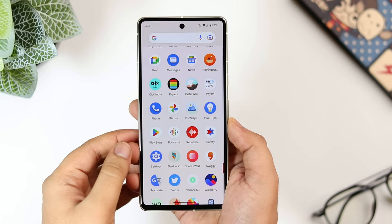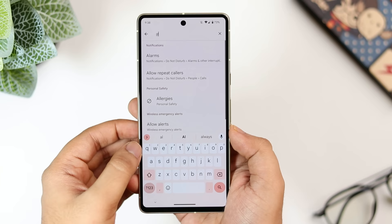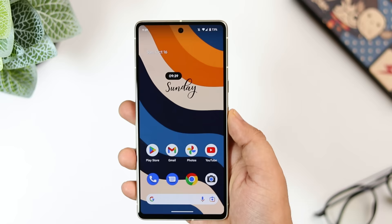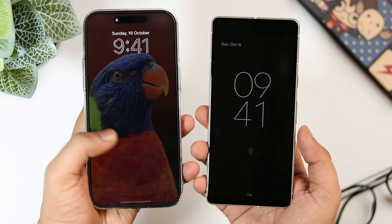First things first, let me show you how to activate the always-on display on your Pixel phone. If you go to your phone settings and search 'always on display' you will not find any such option. Instead, go inside display settings, select lock screen, and here you will find the option that says 'always show basic info on lock screen.' It is disabled by default — just turn it on. You get this beautiful always-on display that shows the date, time, and all your notifications. I personally think it looks much better than the iPhone 14 Pro Max always-on screen.